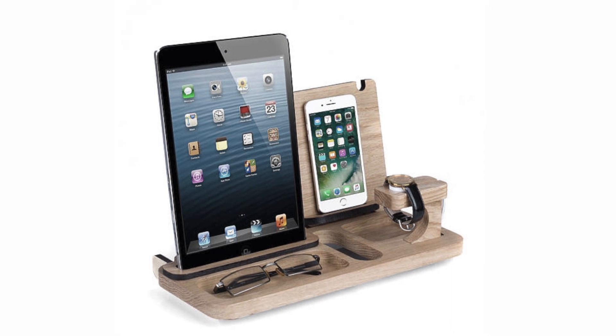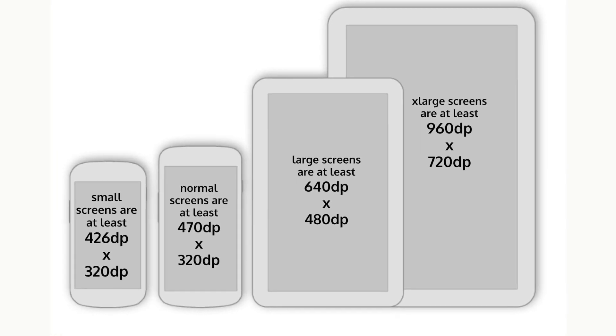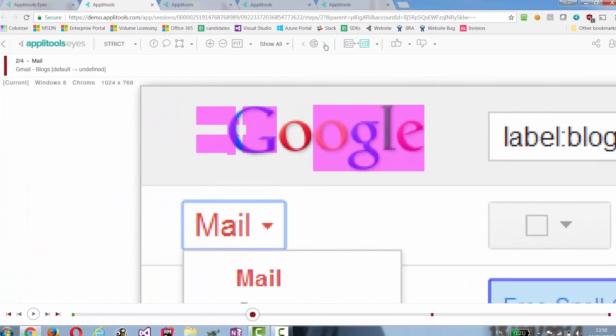So the problem nowadays is you have all kinds of devices, right? You have Kindles, iPad, iPhone, and Apple Watch, and these are all different screen resolutions. What may look okay on a browser on your Mac 27-inch is gonna look a lot different on all these other devices. So how do you test that?